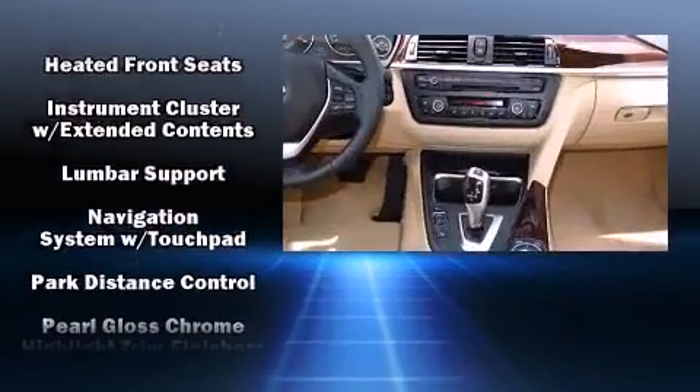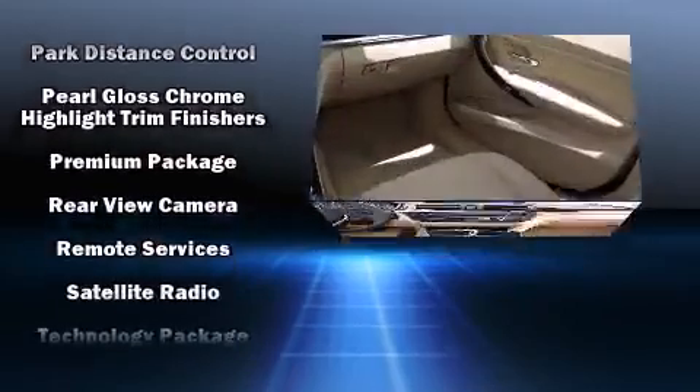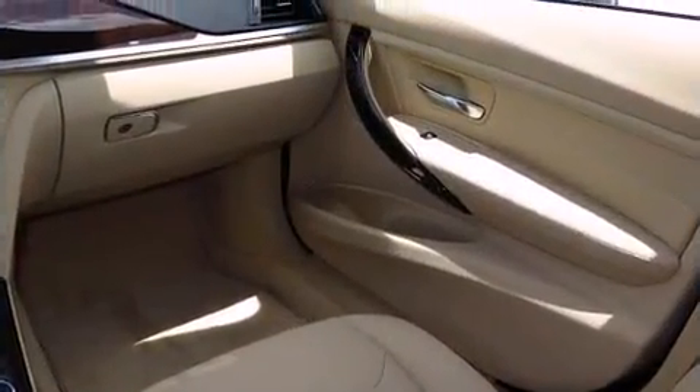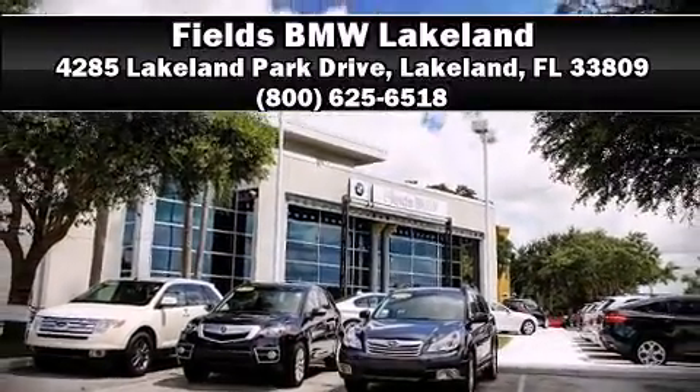It also arrives with a Carfax history report, providing you peace of mind with detailed information. Our team is professional and we offer a no-pressure environment. Call now to schedule a test drive.